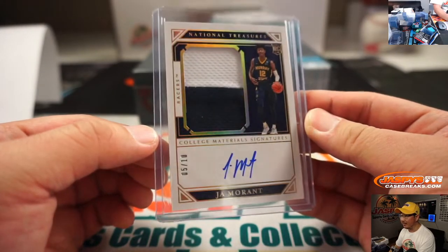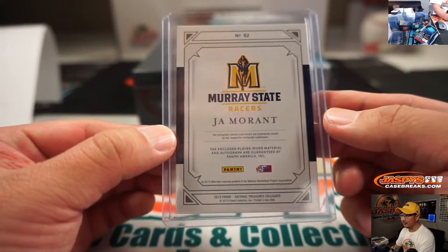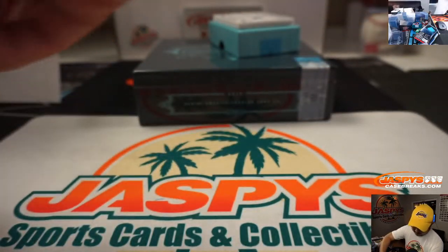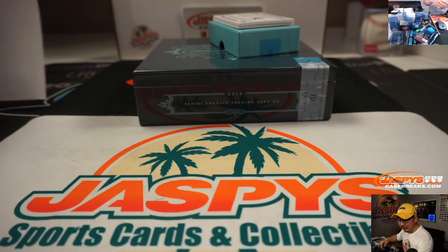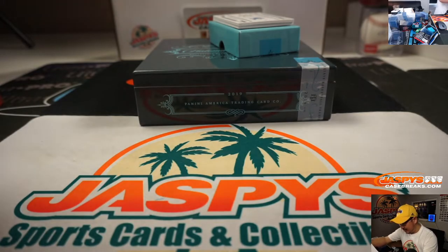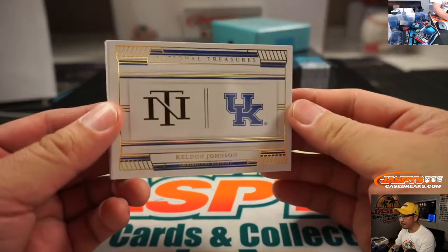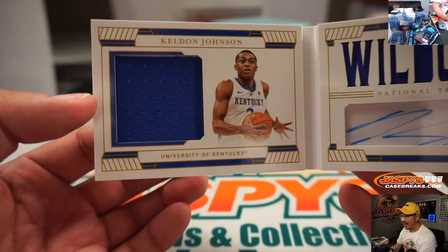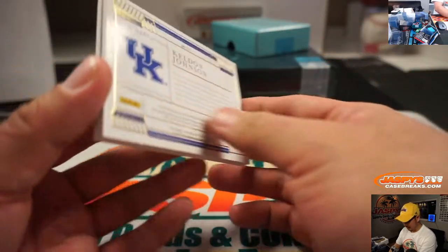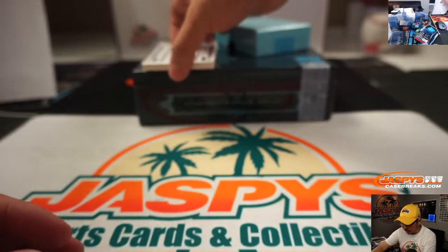Out of 10 — that's a nice one once again for Brad in number five. And last one is Kelden Johnson, a Wildcat, dual relic autograph out of 10 — and that's 52 out of 56. That also goes to Brad, who got randomized number two.